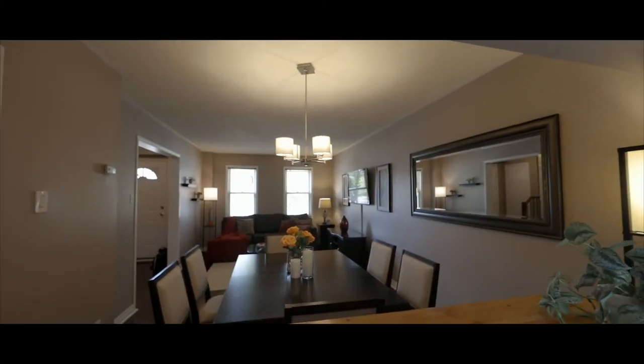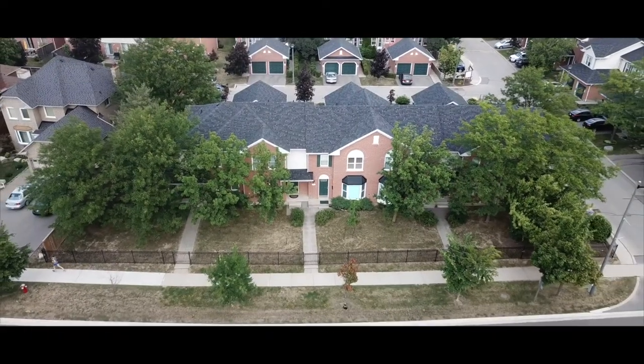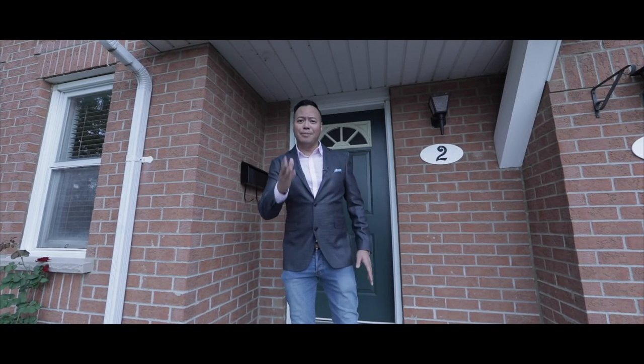As you can see, this property displays true pride of ownership and is completely turnkey. Thanks for stopping by. Contact me if you want to be part of this family-friendly community.